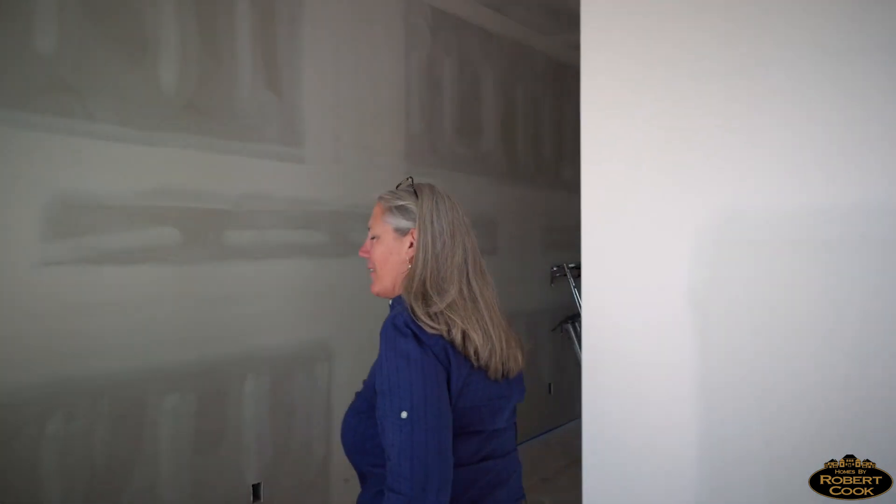Hey there, welcome to 1609 Riverviewport. Come on in, I'll show you what we've got going on here. Unfortunately, we're not finished, but we are working on it.